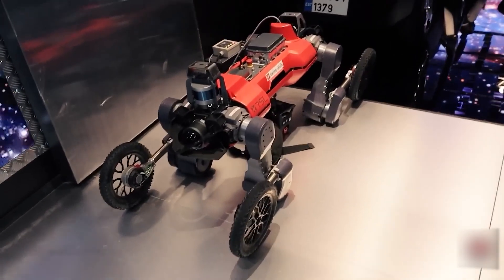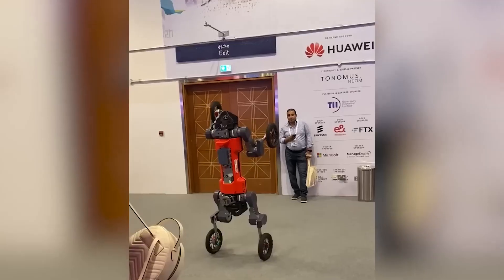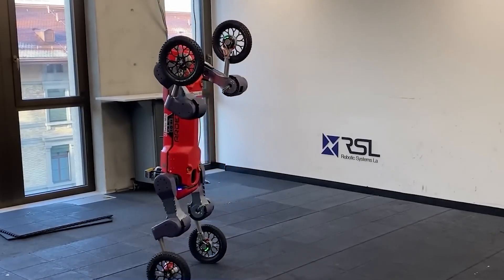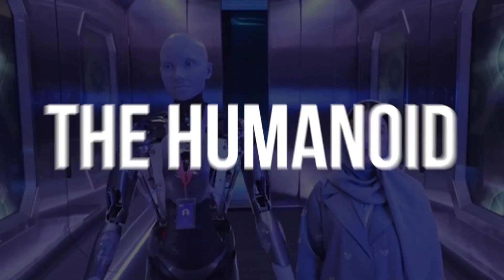Marko Bielornik, who works at Swiss Mile and is based in Zurich, claimed that the technology is ideal in circumstances where you would not want to send a human — such as a structure that is on fire or unstable. "We are working on autonomy to allow it to climb anywhere and travel from point A to point B without being directed where to go."